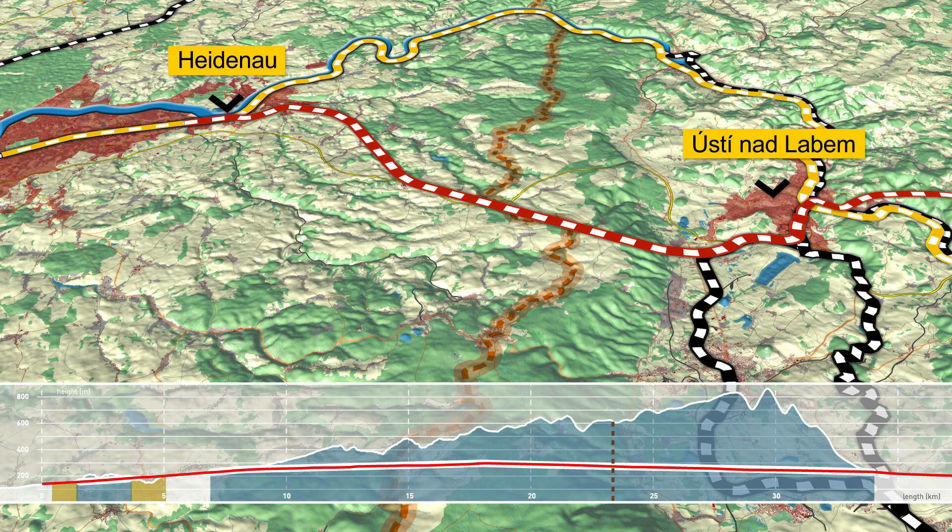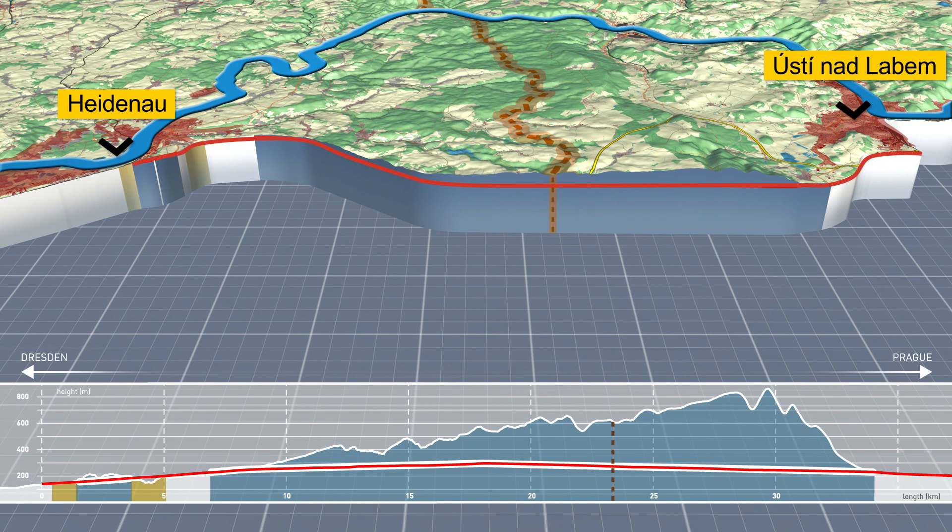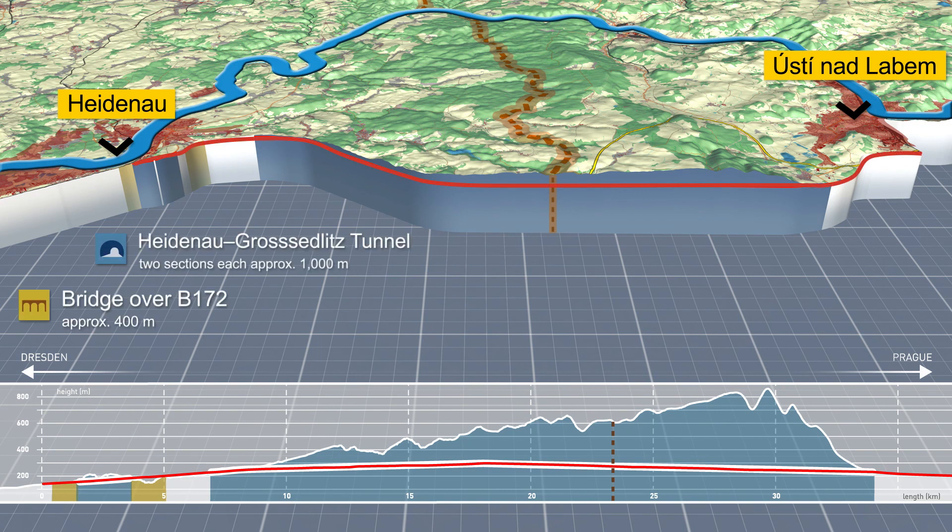The preferred route option across the border involves bypassing residential and ecologically sensitive areas. Both hydrological conditions and geological structures are taken into account. The result is the crossing of the state border between both EU countries by an approximately 26 km long base tunnel in the Eastern Ore Mountains.